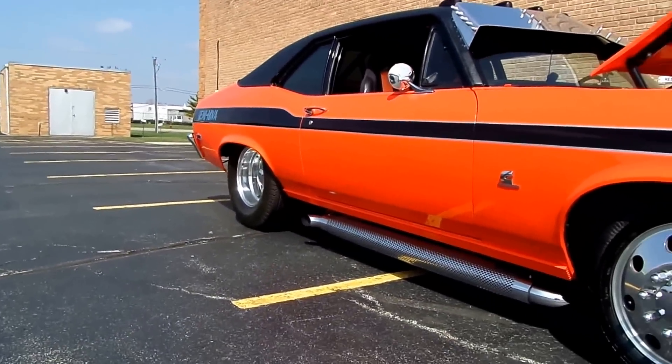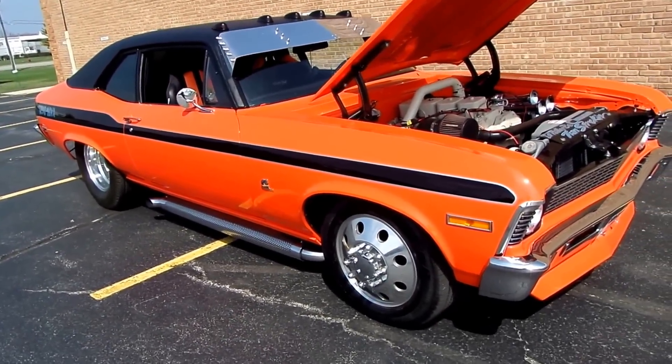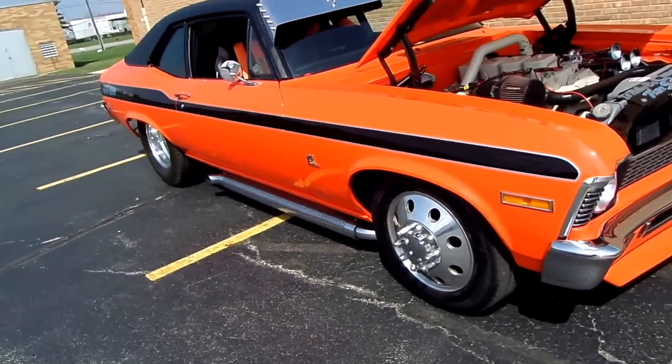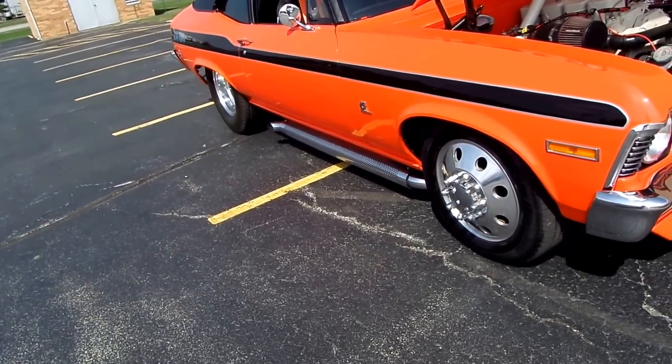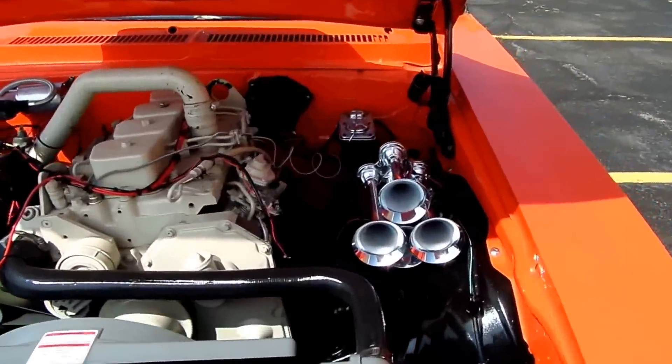Keep in mind it is a true dually in the back with custom-built short axles. These train horns are incredible — when you light them up, you can scare the living daylights out of somebody.